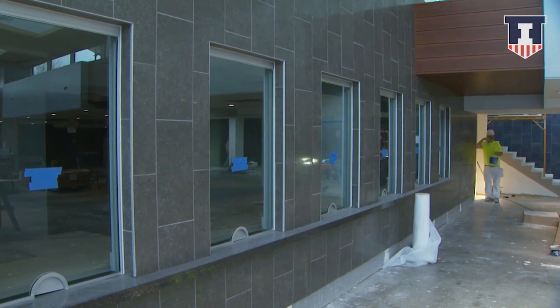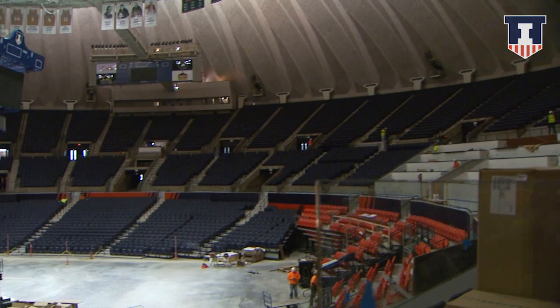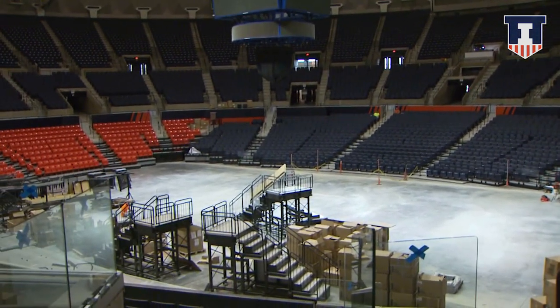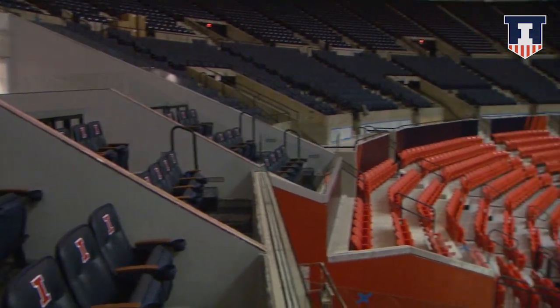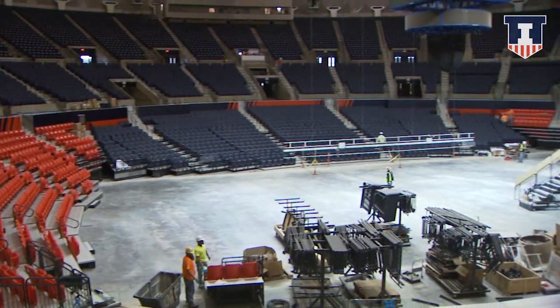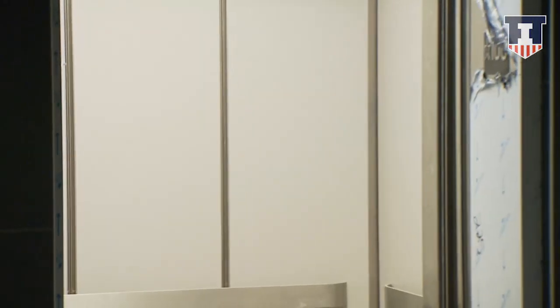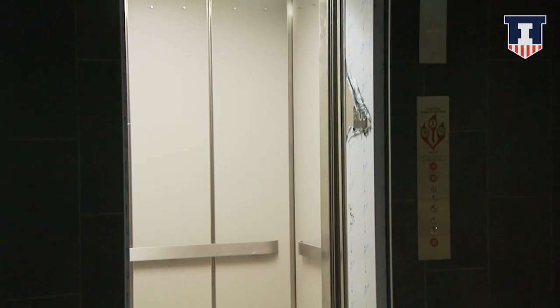The new sound system equipment is being installed throughout the concourses. New lighting is being installed and will be tested this week throughout the concourses and office and club areas. Life safety systems are being tested, and elevators are being installed — we'll have several new elevators for this season.